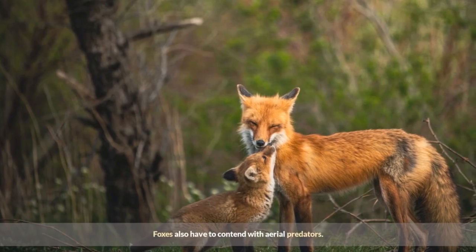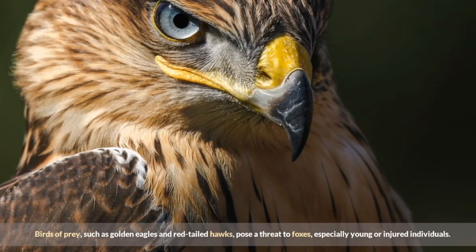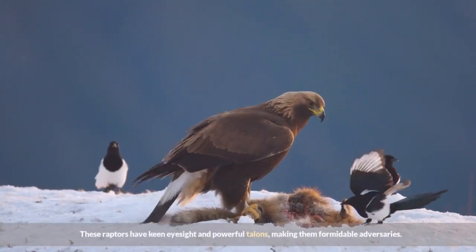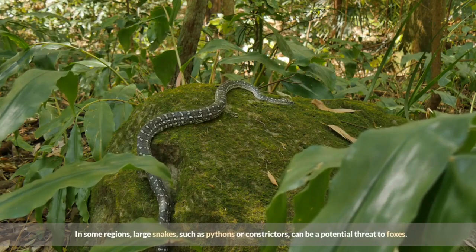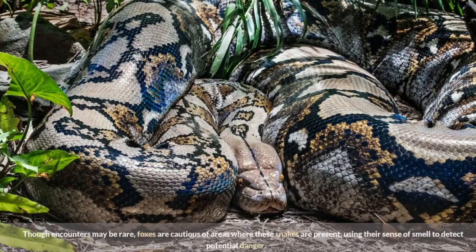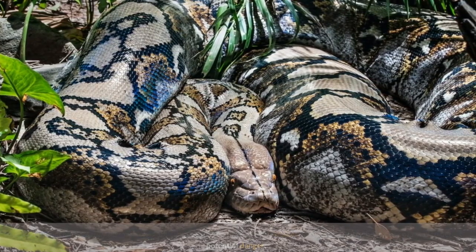Foxes also have to contend with aerial predators. Birds of prey, such as golden eagles and red-tailed hawks, pose a threat to foxes, especially young or injured individuals. These raptors have keen eyesight and powerful talons, making them formidable adversaries. In some regions, large snakes such as pythons or constrictors can also be a potential threat. Though encounters may be rare, foxes are cautious of areas where these snakes are present, using their sense of smell to detect potential danger.